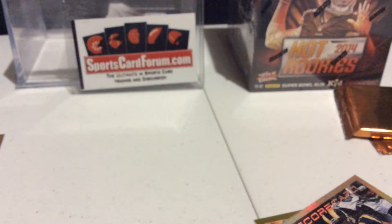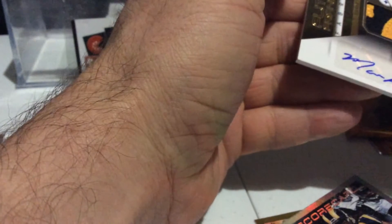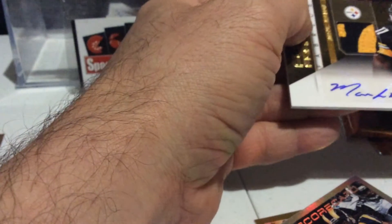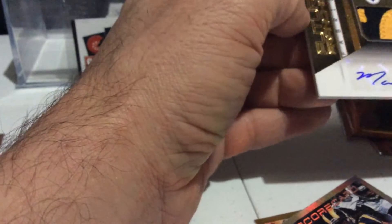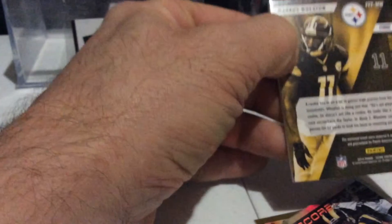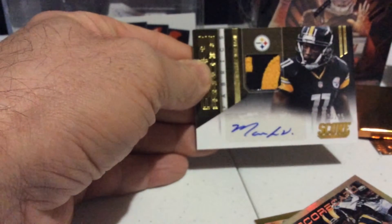Second pack. Let's see what we have here. Jordan Nelson. And we have a nice little auto here — nice little patch looking here. Marcus Wheaton. This is numbered to 25. Future Franchise. Pretty nice. Looks like a nice name plate there. Wide receiver. Nice Marcus Wheaton. Definitely a nice little card there.